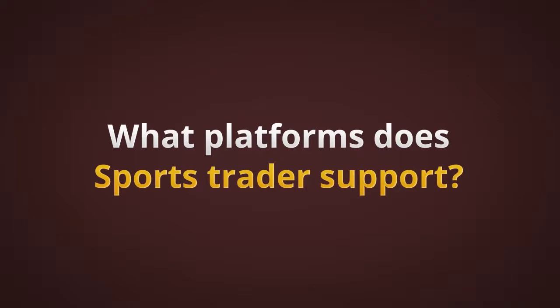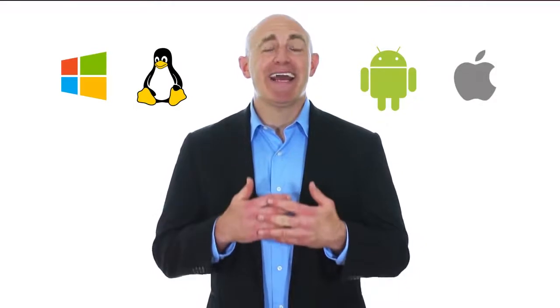What platform does Sports Trader support? We support Windows, Mac, Linux, plus web-based versions on iPhone, iPad, and Android.